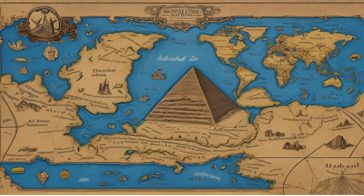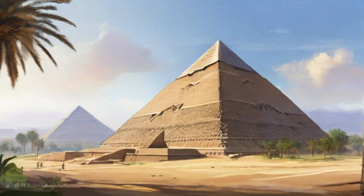Our story begins in ancient Egypt, on the west bank of the Nile River, where the pyramids of Giza stand tall and proud. These monumental structures were built during the fourth dynasty, making them over 4,500 years old. The pyramids — Khufu, Khafre, and Menkaura — are a testament to the incredible architectural prowess of the ancient Egyptians.